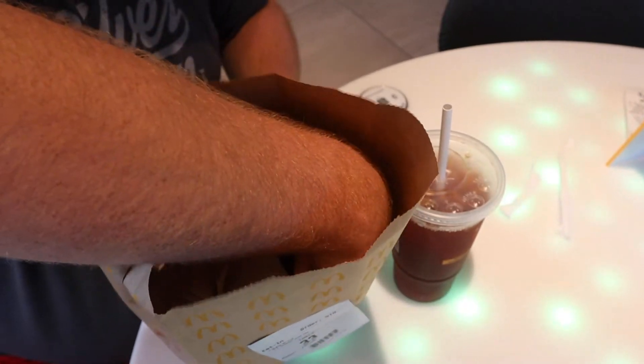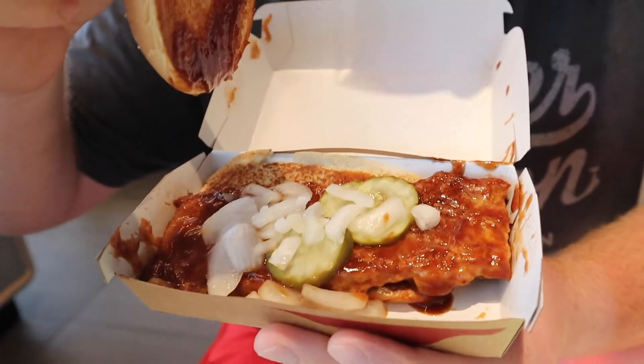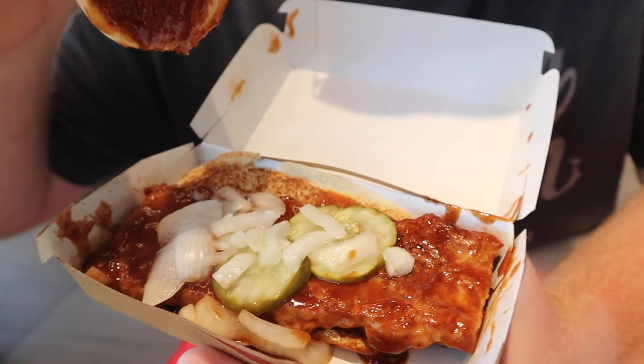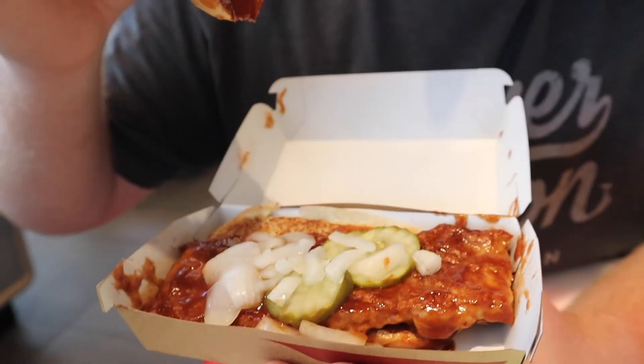Alright, so we just got the McRib, the fries, and my sweet tea. If you look in here you can see what I was talking about how it's shaped like a slab of ribs. Fresh pickles, a McDonald's classic, as well as some onions on there. It smells delicious. It looks exactly the same as it did in previous tours. It's a little bit messier than your typical cheeseburger. I love how it's on like a hoagie bun.